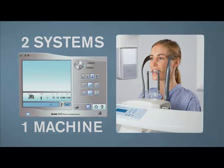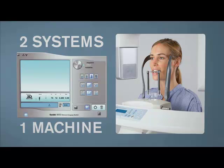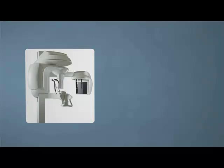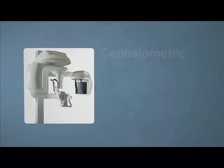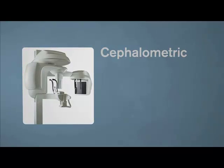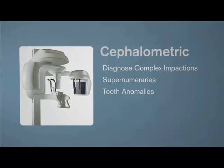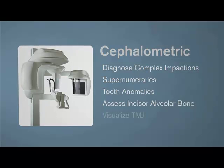No manual intervention is required to change the sensors, eliminating the need of sensor damage. The cephalometric component of the Kodak 9000 3D system allows orthodontists to diagnose complex impactions, supernumeraries, and tooth anomalies. Doctors can assess incisor alveolar bone, visualize TMJ, and so on.